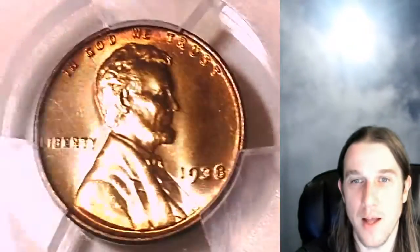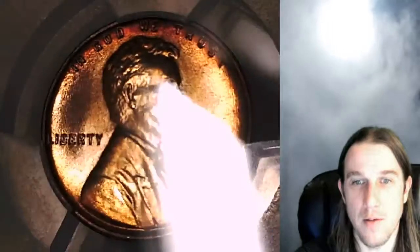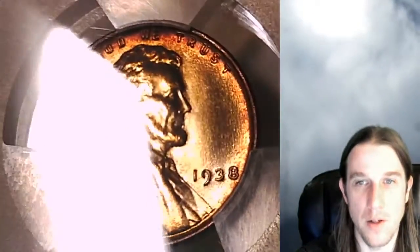We'll take a look at the front and then we'll take a look at the reverse. This one looks like it's got a little bit of toning around the edges. It kind of reminds me of a Mint Cello. There's just kind of some red-y orange toning. There's some lighter spots in the field. It's a very attractive, very pretty coin.